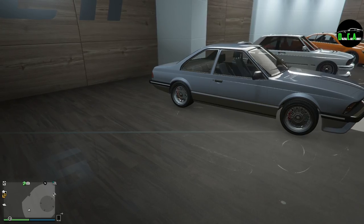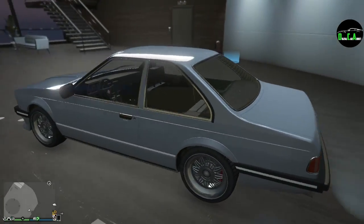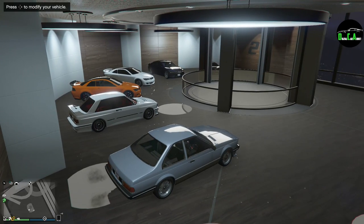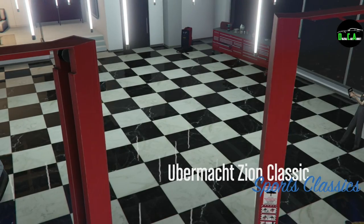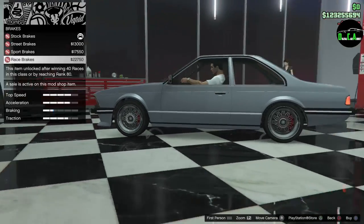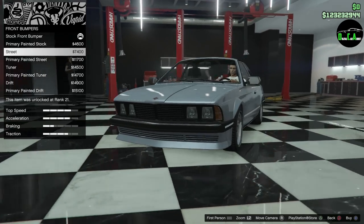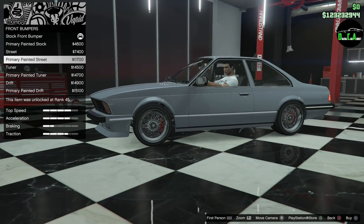Good-looking car. The 80s and 90s always had these different designs. So let's kind of see what kind of customization we got here. We do have the interior from the Deluxo, and the Sentinel Classic does share the same interior. We got armor, brakes, bumpers — primary painted stock, street — okay, so it changes the grill in the bottom. Tuner doesn't look bad. Almost the same height.